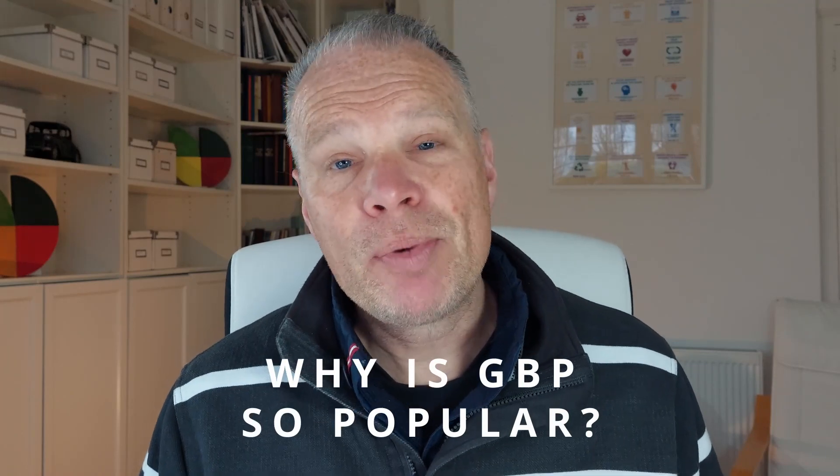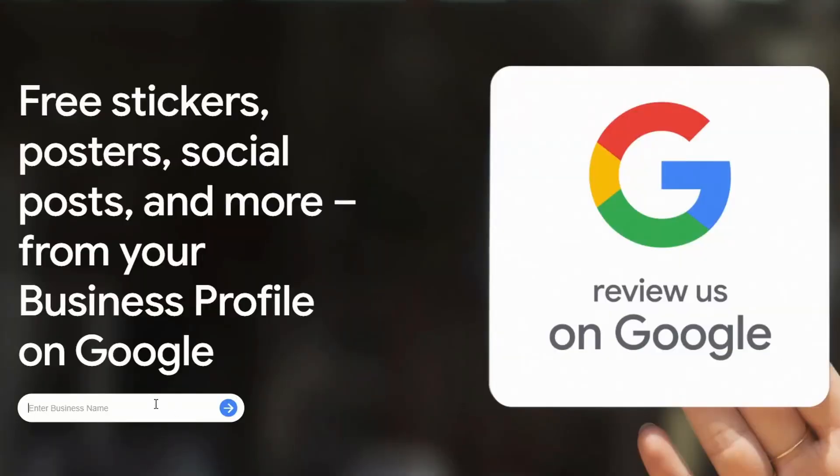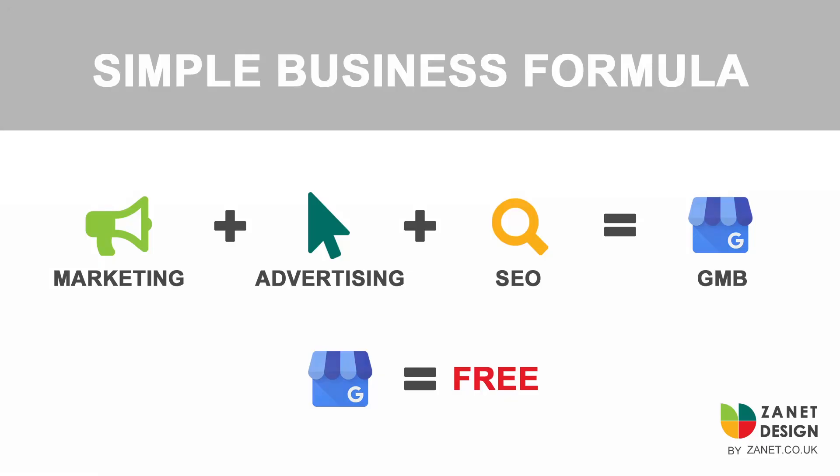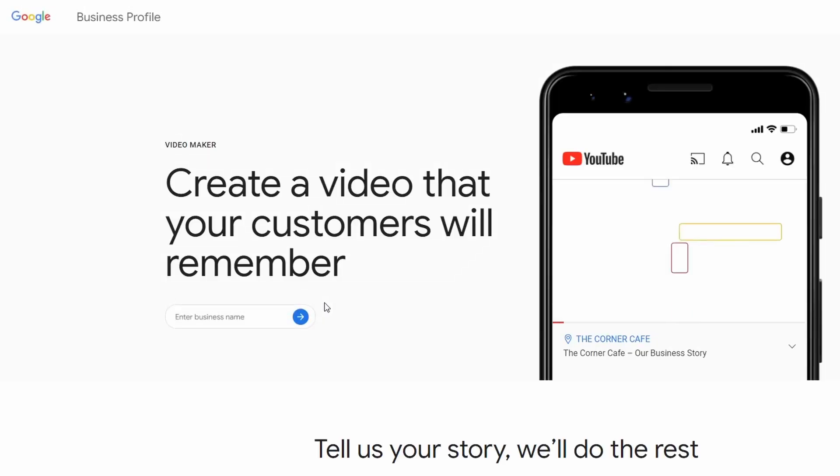Why is everyone going on about Google Business Profile? Google gives you marketing tools and advertising for free. In fact, a well-optimized Google Business Profile will likely get you better returns than paid advertising — and all of this is free. That's why there's so much hype.